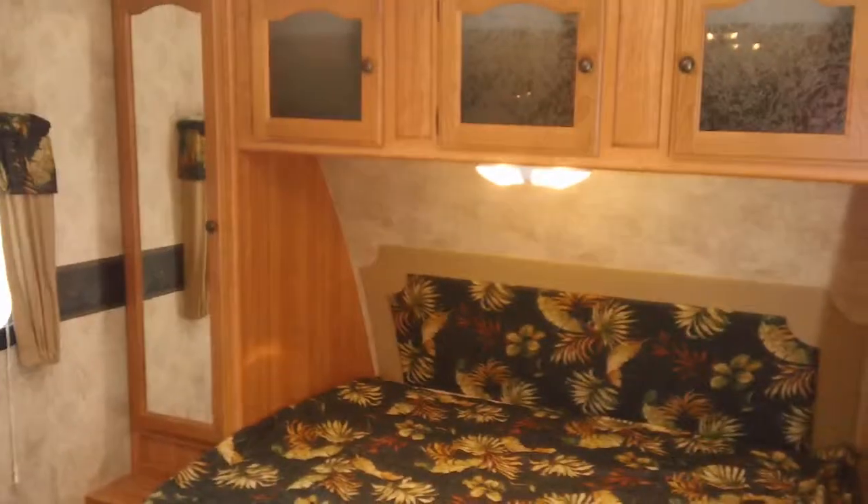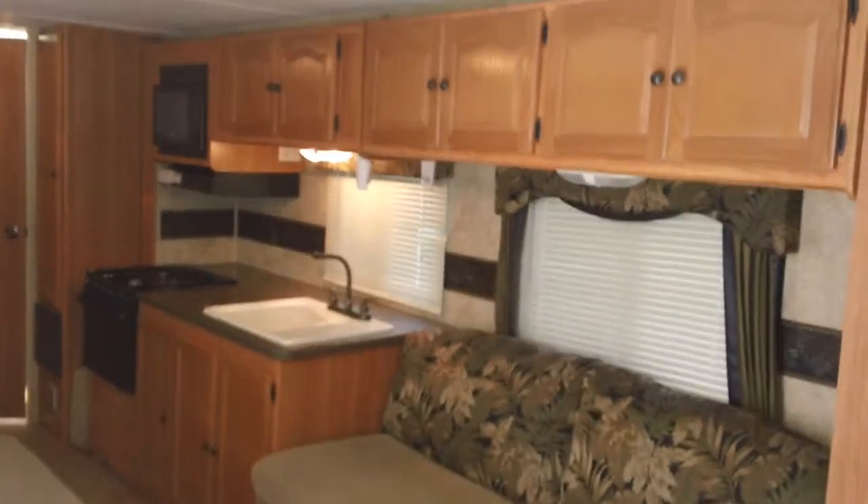Right inside here, immediately to the right we've got the queen bed, wardrobe on the left and the right with storage up above. There's a little slide out over there with the couch and the kitchen in it.